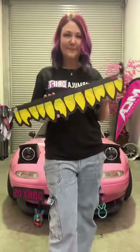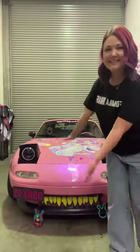So I have these other zombie teeth, and this is what they look like on — very cute.